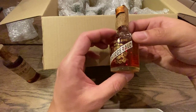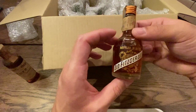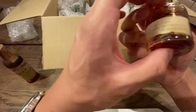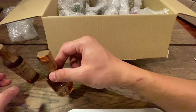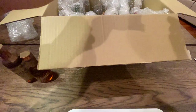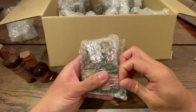This should be 1960s Stitzel-Weller. It's a tenth of a pint — I think it's like 1.6 ounces, a little less than an American shot. Would you pay 50 bucks for a shot of something like that from that era, or would you get all of this for 50 bucks? You tell me.